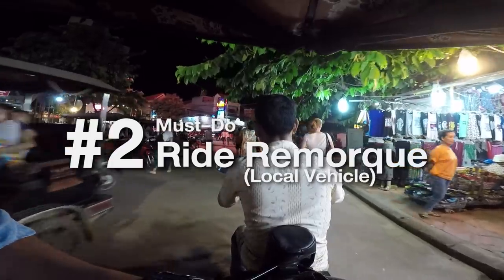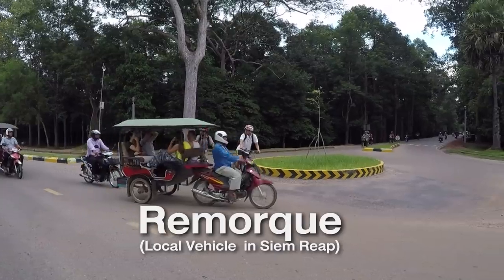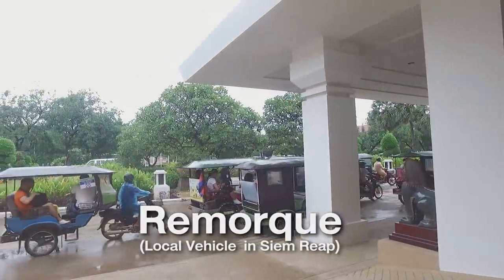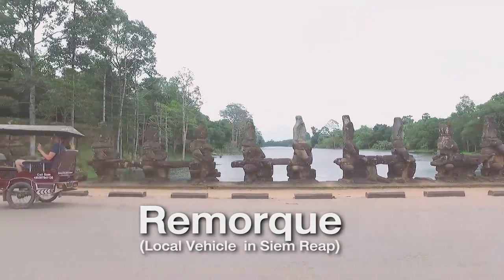Wow, so lively here at night! This is a special kind of vehicle found here in Siem Reap. What do you call it in your language? — Gremok. But you can also call it tuk-tuk as most people do. Some people call it tuk-tuk, but it's not tuk-tuk, it's gremok. It's like a carriage for people.